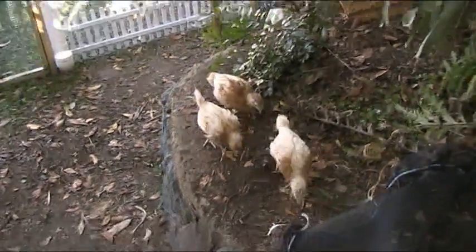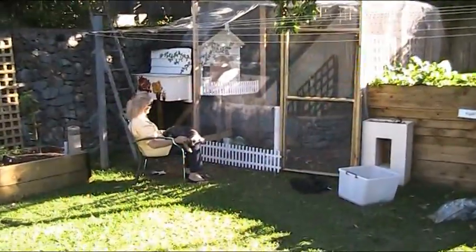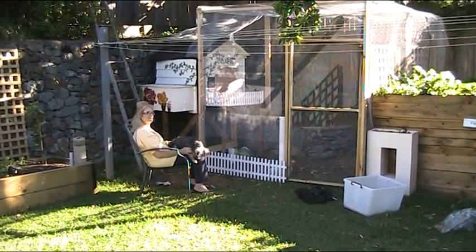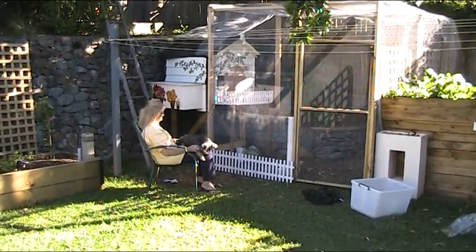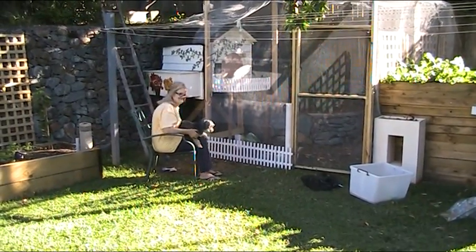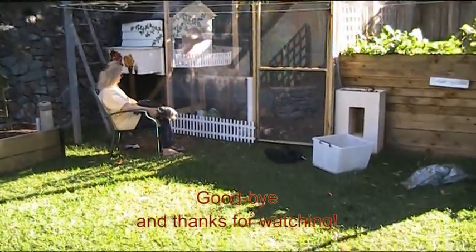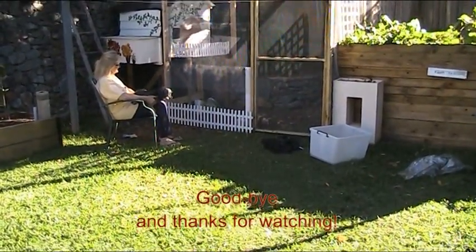That will be the final video of making the chook house. There we have Ros and Bob doing their favourite activity of chicken watching. Well, that's it for another exciting adventure from McDowell Manor.